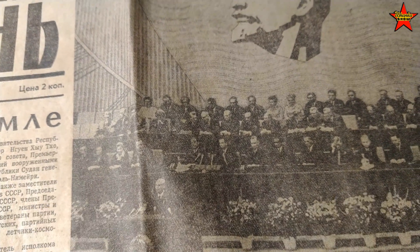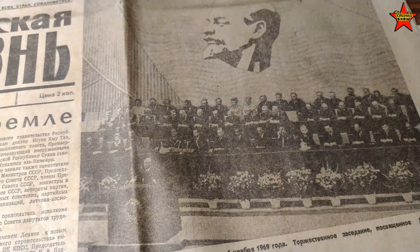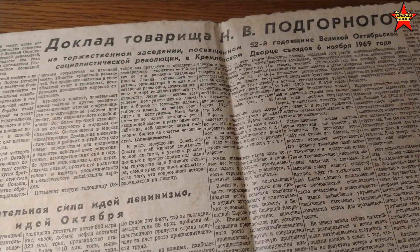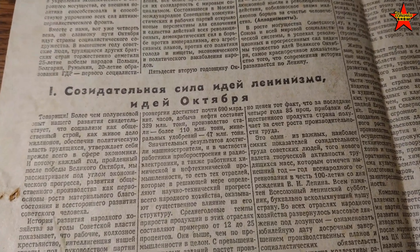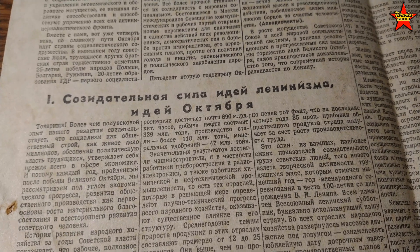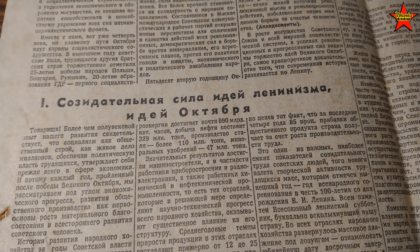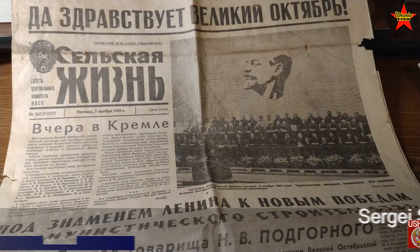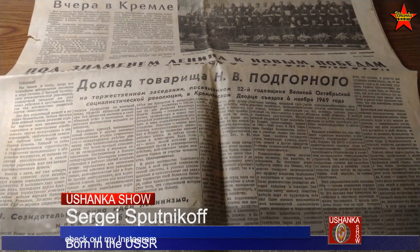There's a meeting in the Kremlin dedicated to the 52nd anniversary of the October Revolution, with Comrade Подгорный delivering a report. Pretty much the whole giant front page is just a bunch of communist propaganda — the creative power of the ideas of Leninism and the ideas of October. Let me give you guys a full view of the newspaper.